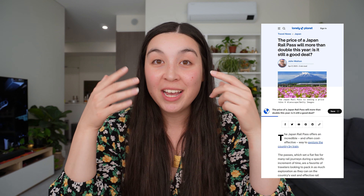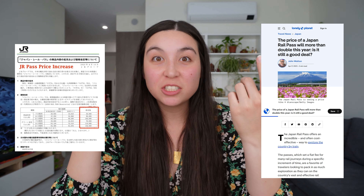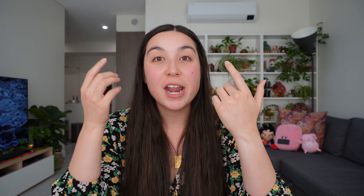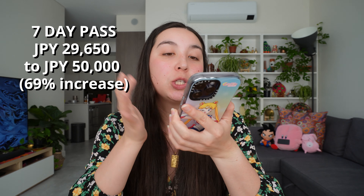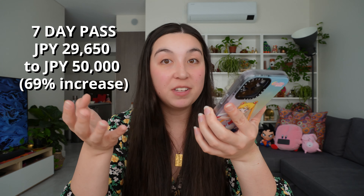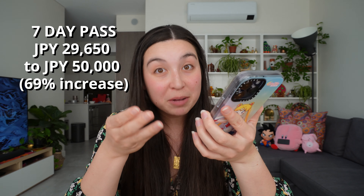Now one of the most positive things about the JR Pass is the affordability of it, and it can really save you some money when it comes to taking a lot of Shinkansen, especially across the country. So just last week the Japan Rail Company actually announced that they are going to be increasing the prices on the JR Pass, and I'm just going to read them out for you because they are quite significant. The seven day pass is going from 29,650 yen up to 50,000 yen, which is a 69% increase.